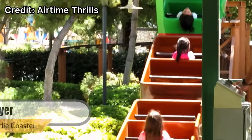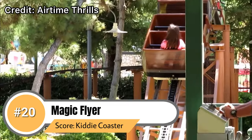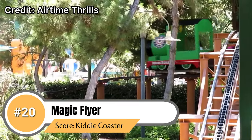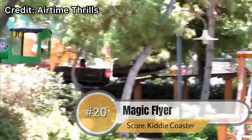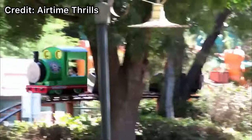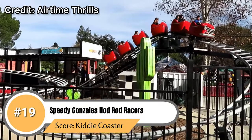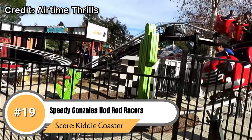Starting off with number 20 we have Magic Flyer. This is a typical kiddie coaster — there's really nothing important about it. Unfortunately neither of us have ridden it because you need to be under 54 inches to ride, but it's a very small kiddie coaster and most people would agree it's in last place. Coming in at number 19 is Speedy Gonzales Hot Rod Racers.